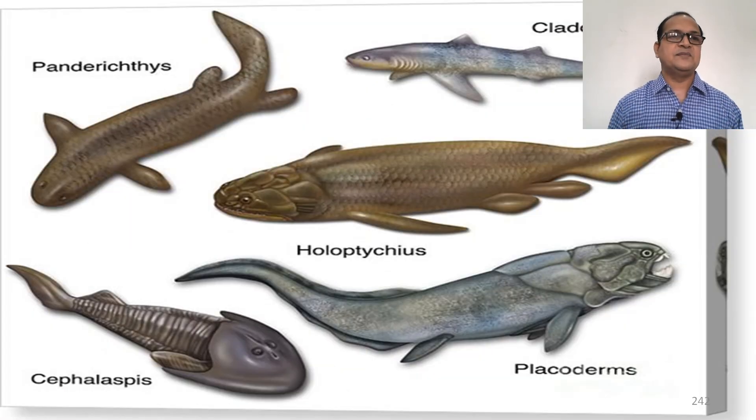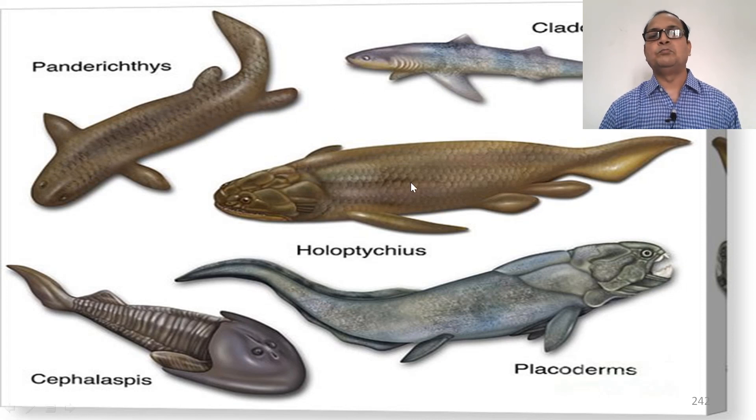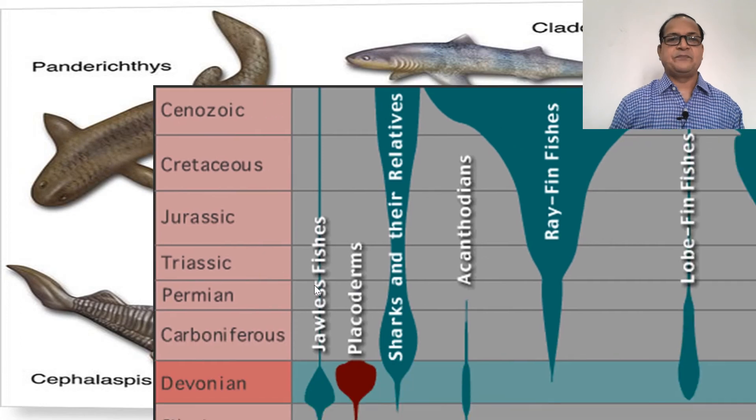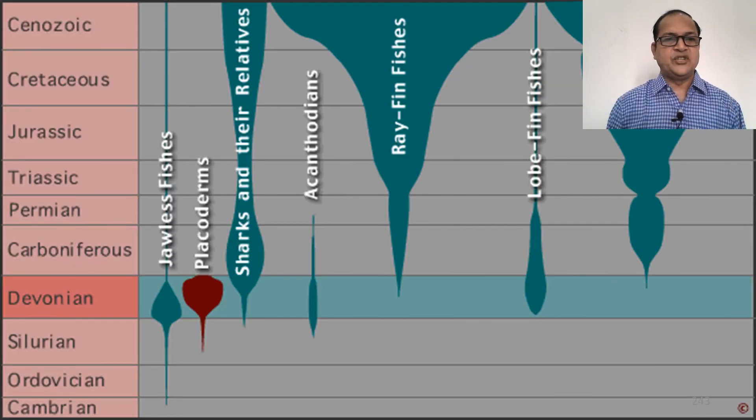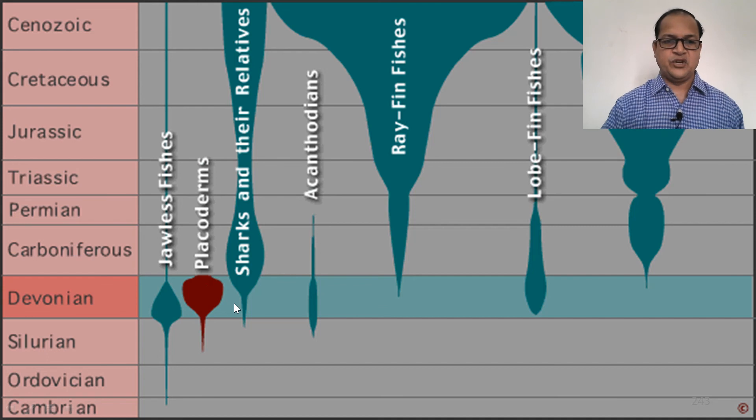These are some Placoderms which have plate-like scales on their body: Panderichthys, Cladoselache, Holoptychius, and Cephalaspis — and these are some Placoderm structures. This is the geological timescale in which the red one is the Devonian period. The Placoderms originated in the Silurian period and flourished in the Devonian period and became extinct in the Carboniferous period.